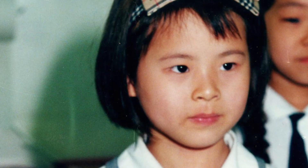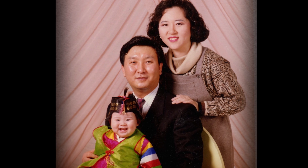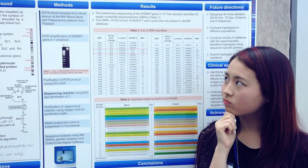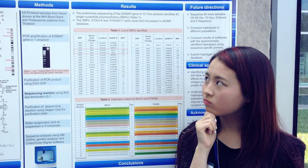I've always been interested in science. My dad used to be a scientist, and he used to be interested in microbiology. Interestingly, when I got into college and I started looking at the science courses, microbiology really hit me as a very interesting topic.